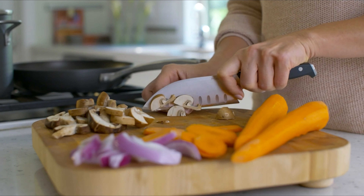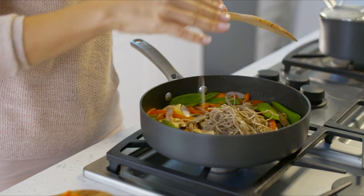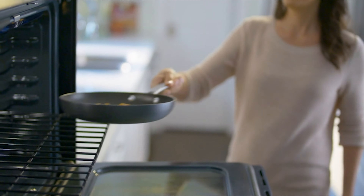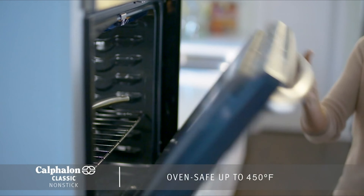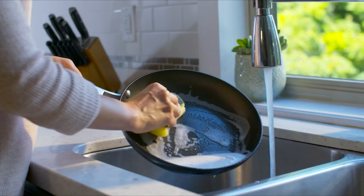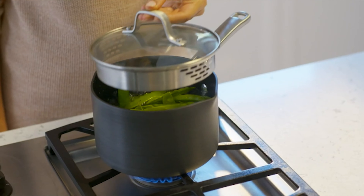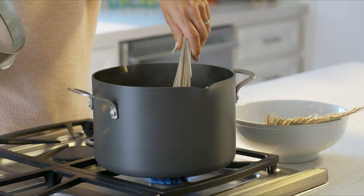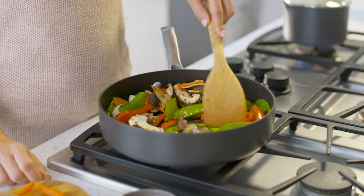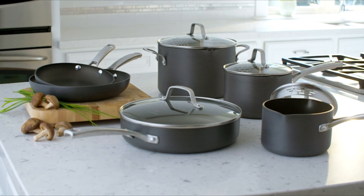Constructed from durable hard-anodized aluminum for fast and even heating, the non-stick feature ensures you'll never have to scrub stuck-on food, and it's dishwasher safe. It can be used on the stovetop or in the oven up to 450 degrees Fahrenheit, along with a tempered glass lid that keeps heat in. It comes with a built-in pour spout and stainless steel handles that are easy to grip and allow easy transfer from oven to table.